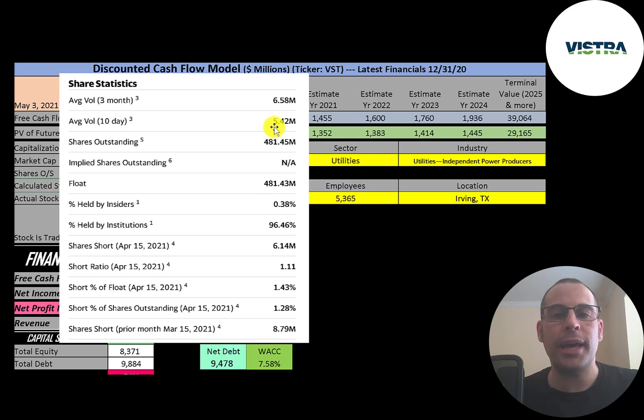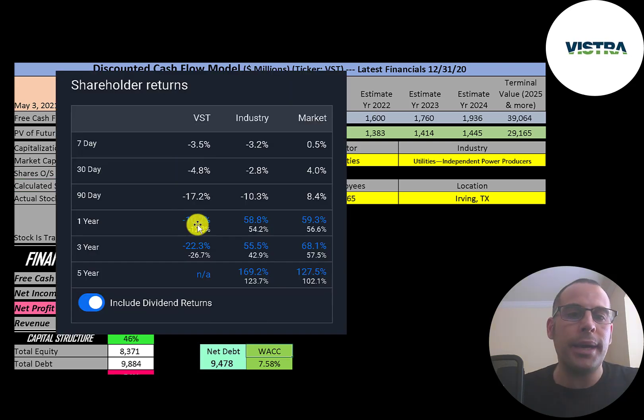About 5.5 to 6.5 million shares are traded each day on this stock. Almost all the shares outstanding are on float — 96% are held by institutions. About 1.5% of the shares on float are shorted. In the past year, this stock has gone down 10% while its industry went up 58% and the market went up 59%.